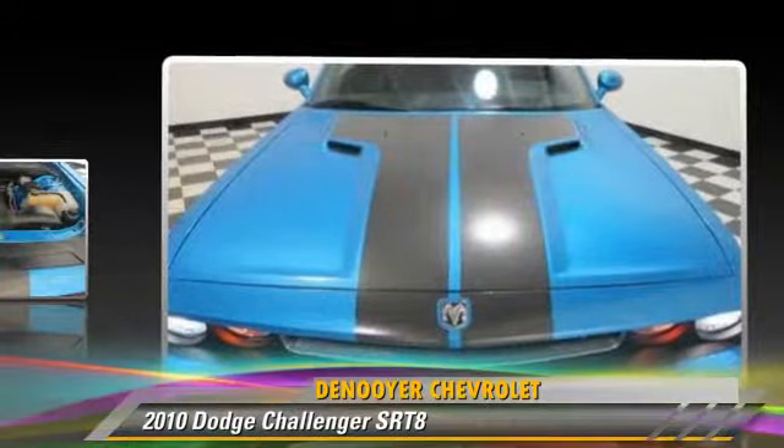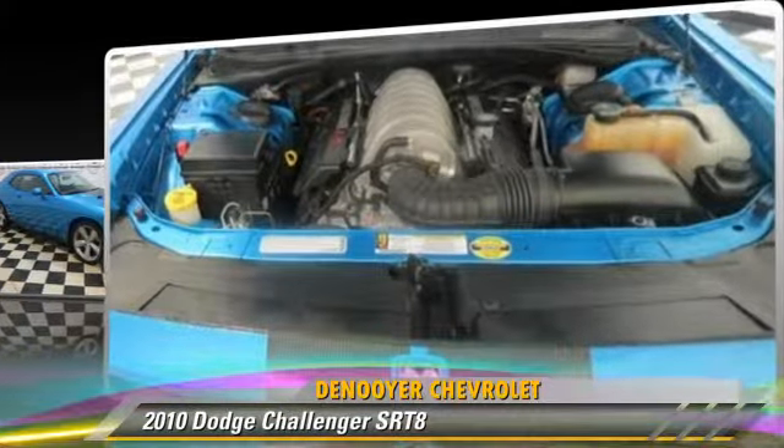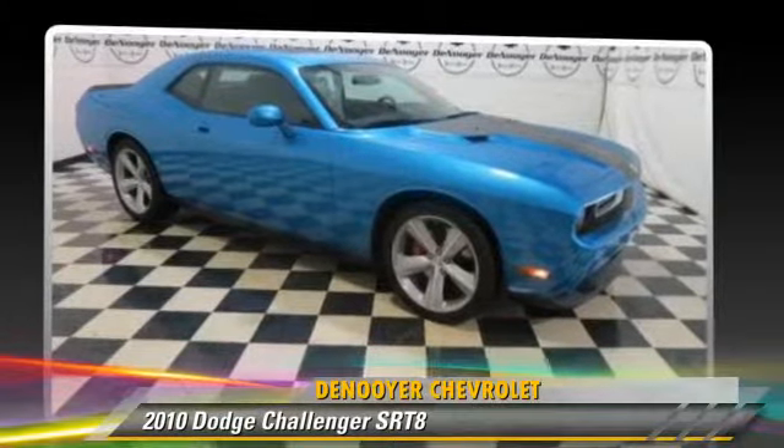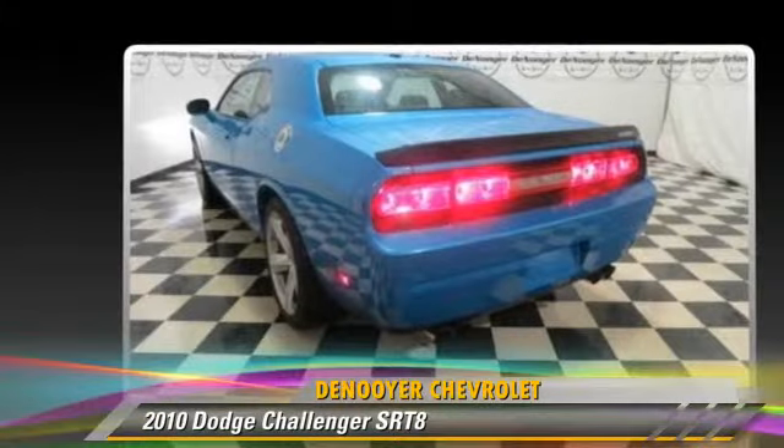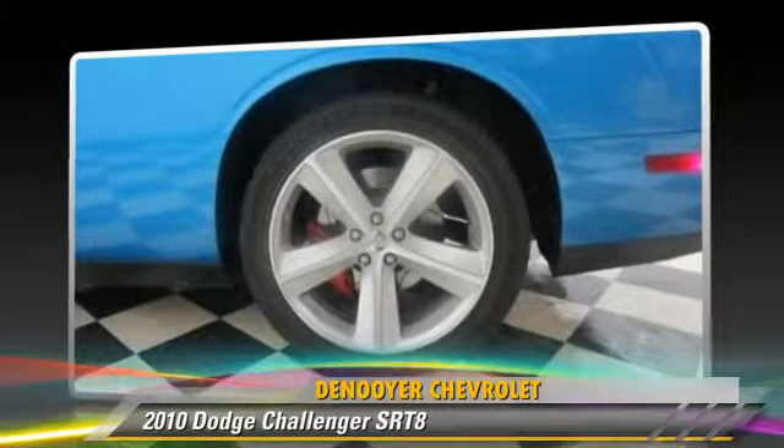This Dodge features heated power mirrors, premium sound, and rear spoiler. Safety features include traction control, four-wheel ABS, and stability control.